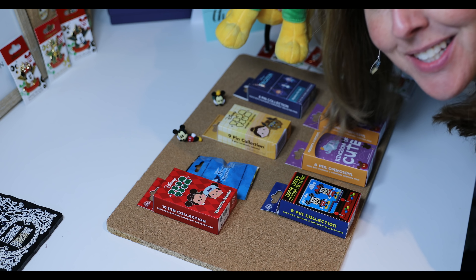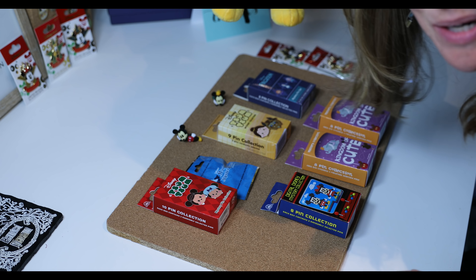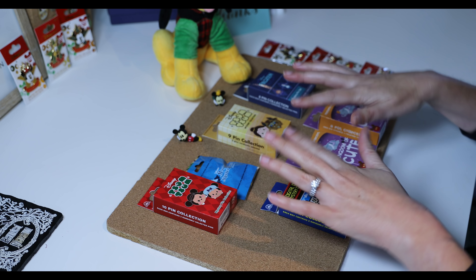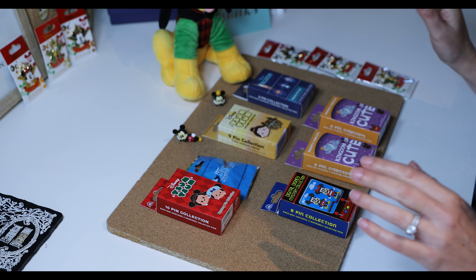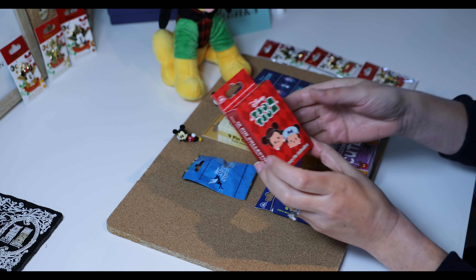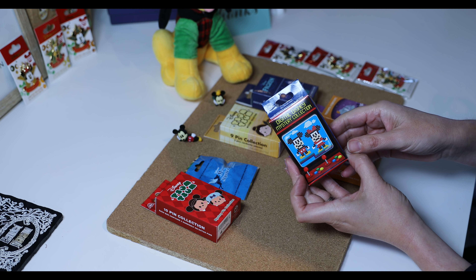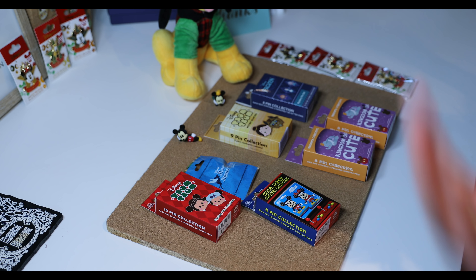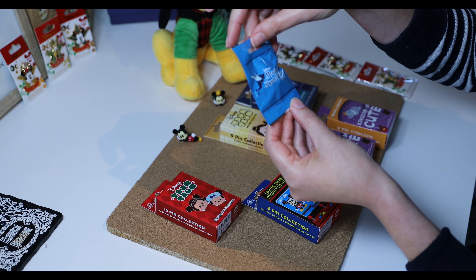Hello everyone, it's Coral, welcome back to my channel! Today I'm going to be doing some pin unboxing. I was able to purchase all of these mystery blind bag pins at the ShopDisney store online. I got the Disney Tsum Tsum Christmas Carol, Tsum Tsum Beauty and the Beast, Frozen, a digital mystery collection, two Kingdom of Cute sets, and one Magical Mystery Pins Series 6.